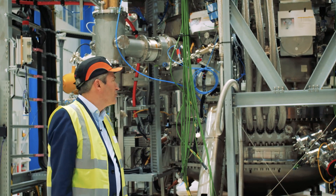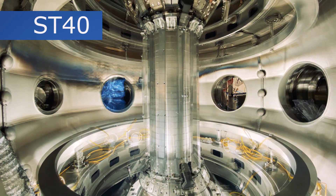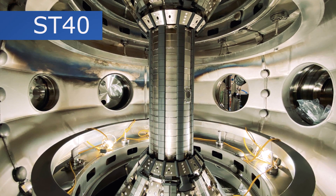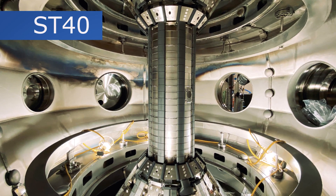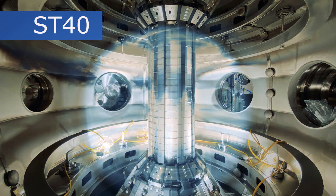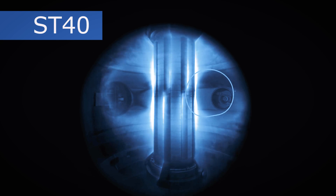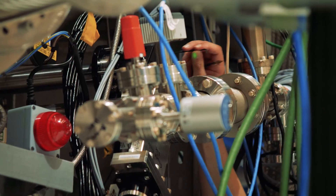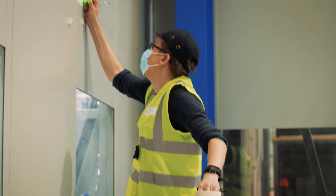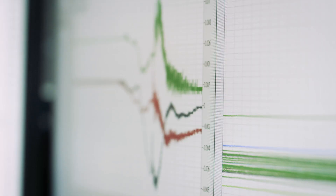The team has done an amazing job installing a new divertor on the machine. That's the part of the machine that takes away heat from the top and bottom of the plasma. The new divertor will allow us to run more elongated plasmas and increase the efficiency of the machine. We've also upgraded our control systems and diagnostic systems so that when we're running at higher performance, we can get the critical measurements about temperature, pressure, and energy confinement.